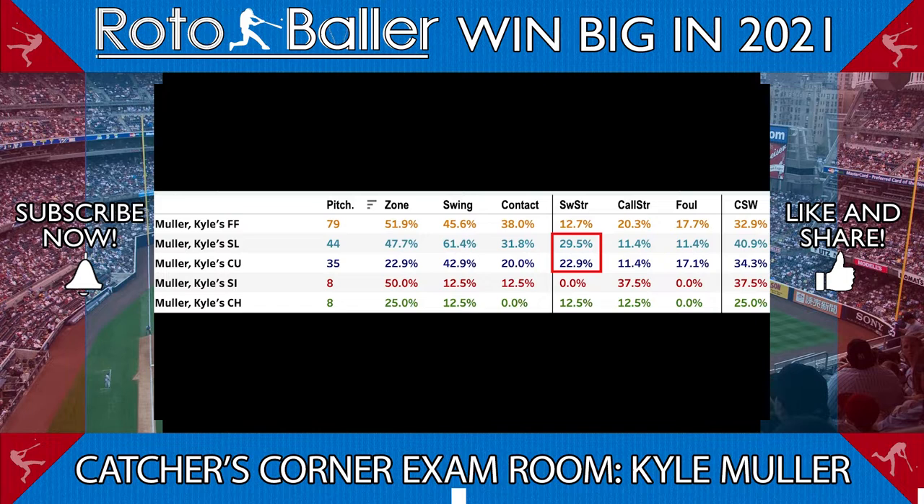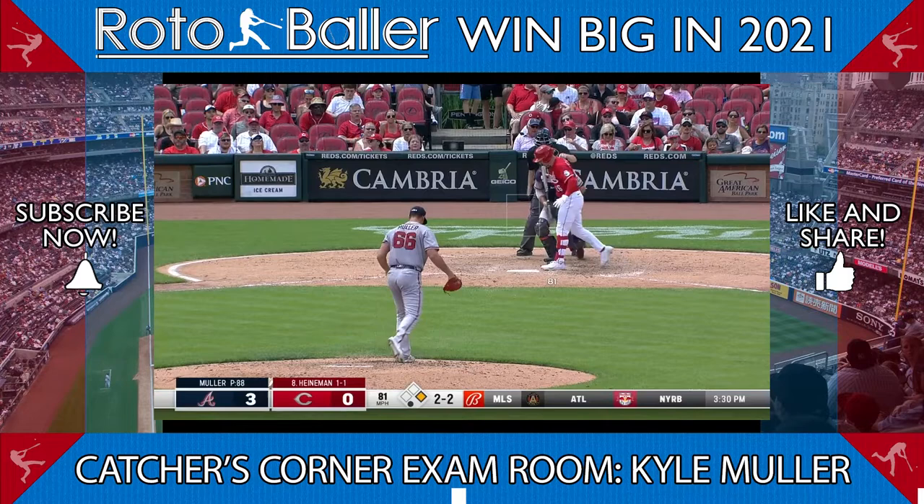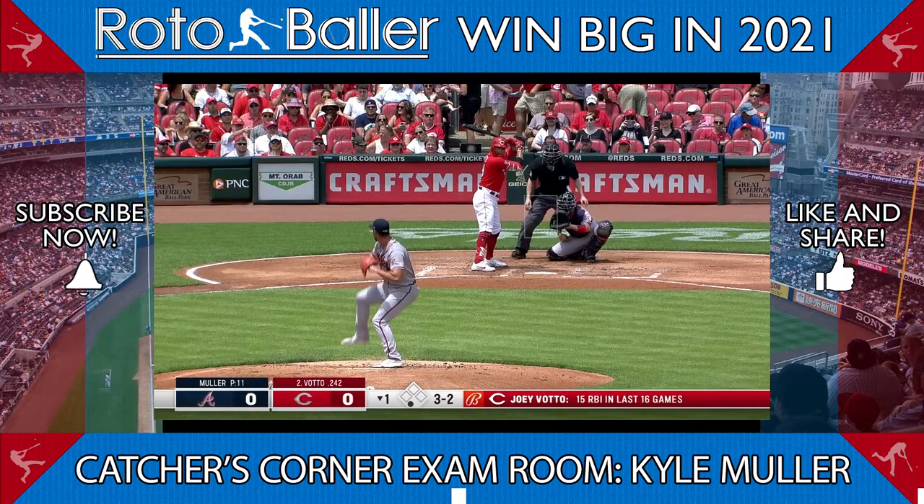A large part of that has been because of how successful Muller's been in keeping the pitches low in the zone. It's also because of the confidence he has to attack with the secondary offerings. This is a 3-2 front door slider that buckles Joey Votto. A rookie having the confidence to throw that pitch to a hitter like Votto tells me a tremendous amount about his mindset, and I love it.